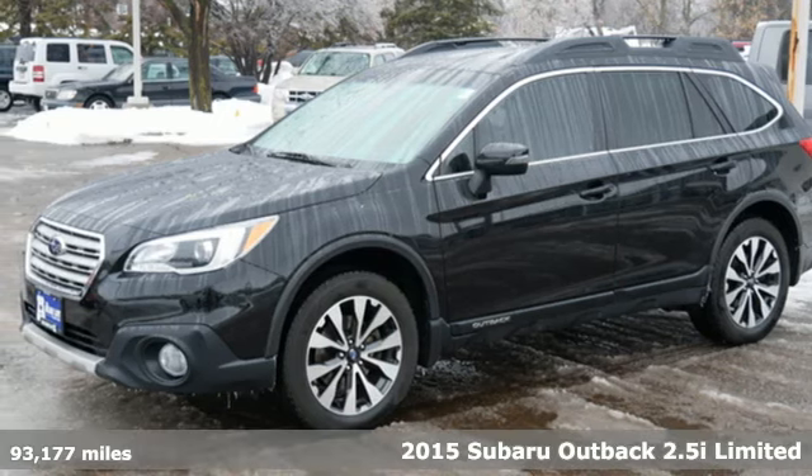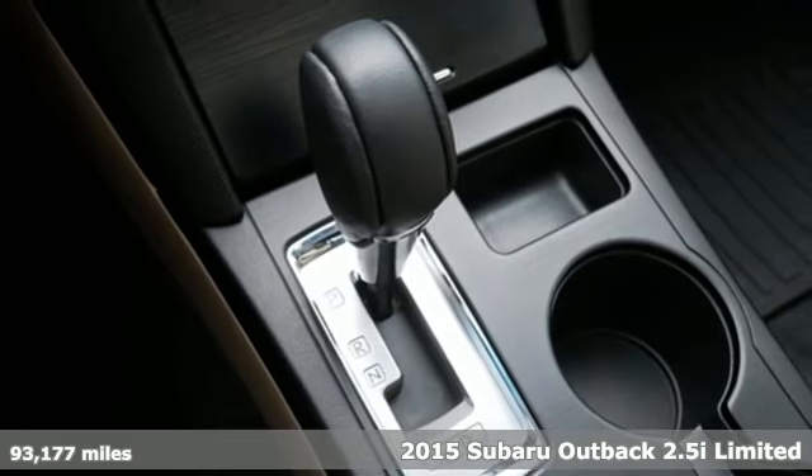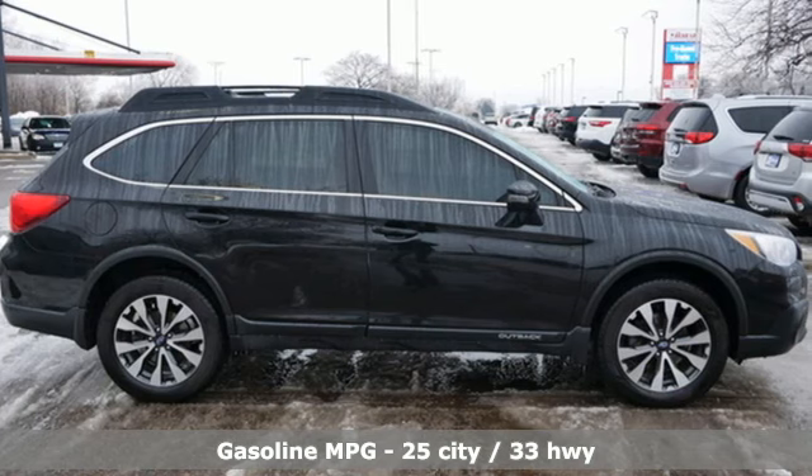Here's a 2015 Subaru Outback. The perfect blend of adventure-ready engineering and performance with modern styling and comfort. It comes with all the amenities you need.